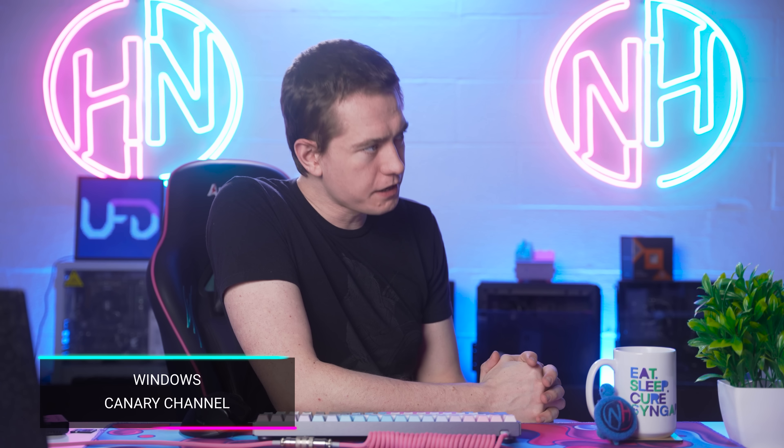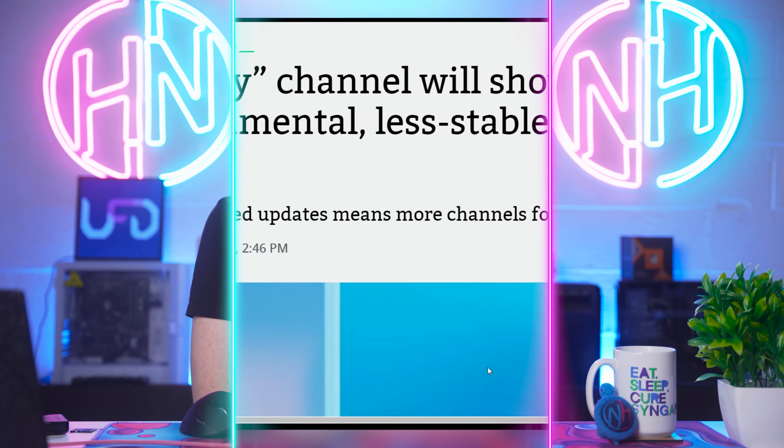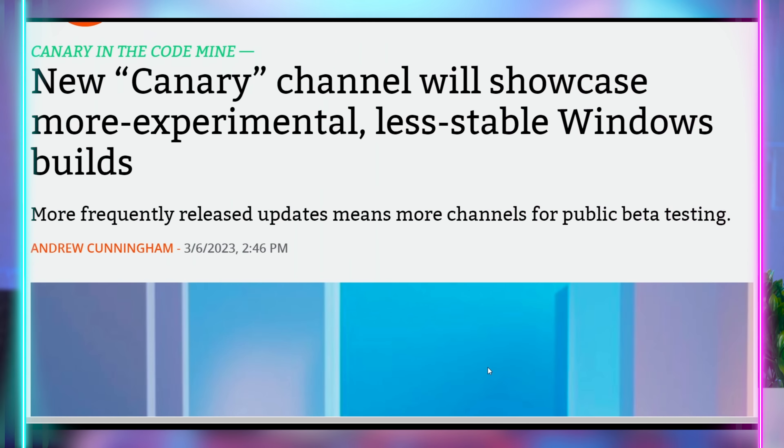Secondly, we have the AMD Ryzen 7 5800X doing another price drop — currently going for only $211.33, which is 53% off. Good processor. And just remember, you can find the links to these and more in the video description down below. Until next time, I'm going to hand you off back to Brett for the rest of your hot news.